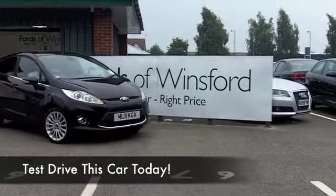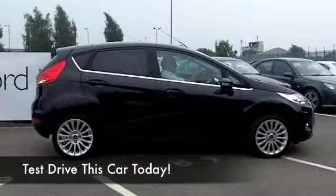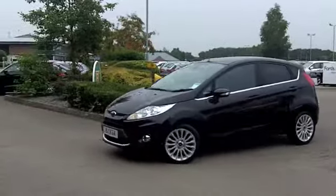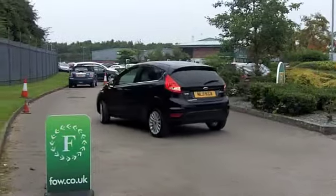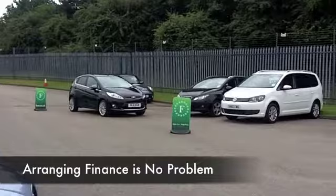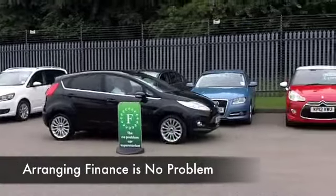Well, of course, Ford recently unveiled the latest generation Fiesta, which means that the previous generation is now better value than ever, but still very much a class car. It was registered in 2011 and has only covered about 18,500 miles since that time, so not a lot there. And we do have a full service history, so all good news.